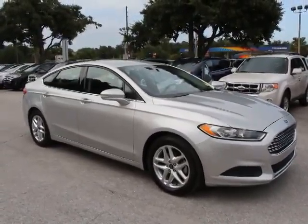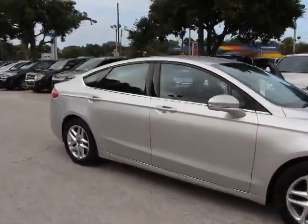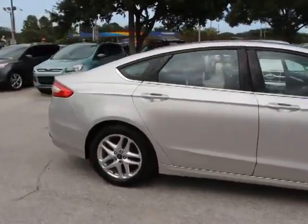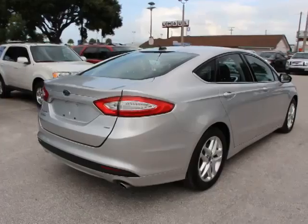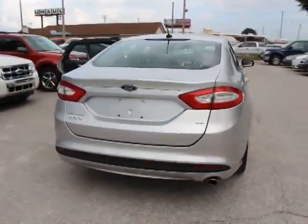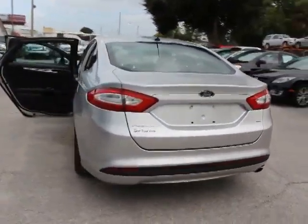The 2013 Fusion. You can have both impressive power and great economy in a Fusion, and it is priced below $20,000. This vehicle has less than 35,000 miles. Here are some of this vehicle's great options.